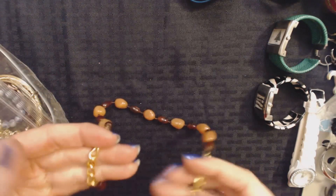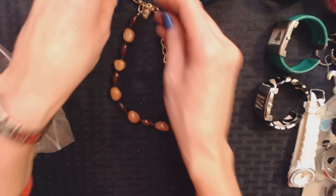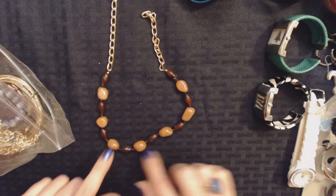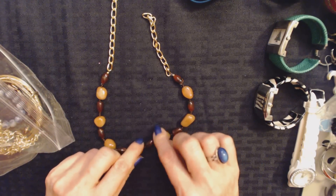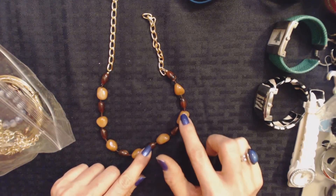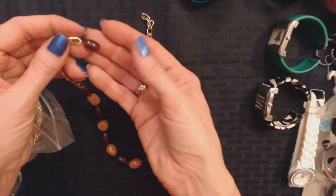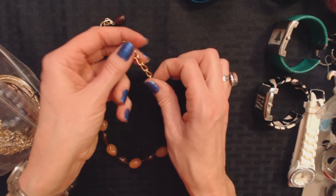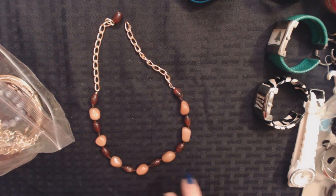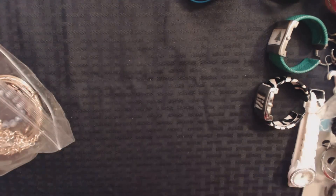Oh, another choker. But it looks like the clasp is broken — but that's not a problem. In my jewelry repair kit I have a bunch of different clasps. Here we have these beads that feel like just polished rocks. We have some in dark brown and some in almost a pink, somewhere between beige and pink. And then you have these gold links and a little weight at the end of this chain. Yeah, I can very easily fix that. I have a clasp I could put on there. I have a lot of chokers and I wear them fairly often. I would wear that. I'm going to keep that one and fix it.